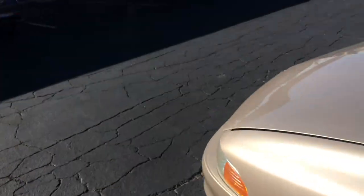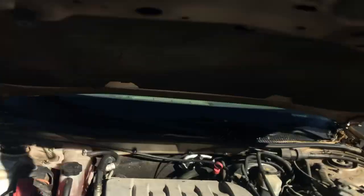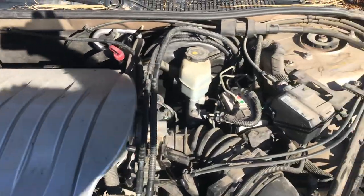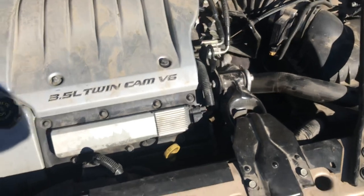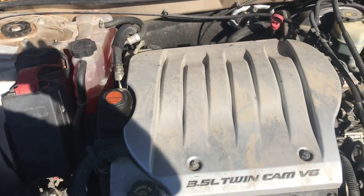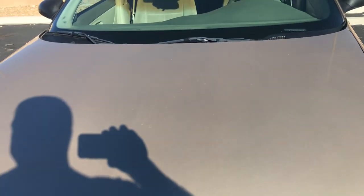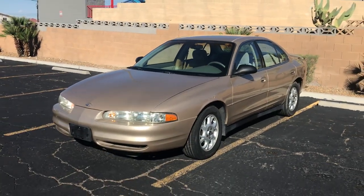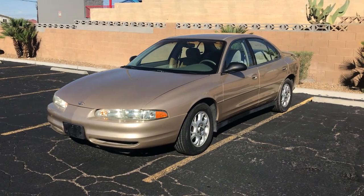We're going to pop the hood so you can hear it run. You can hear it running — sounds great. This is a no-reserve auction, it'll go to the highest bidder. Bid with confidence on motorbucks.com or download the app for Android or iTunes. Good luck everyone.